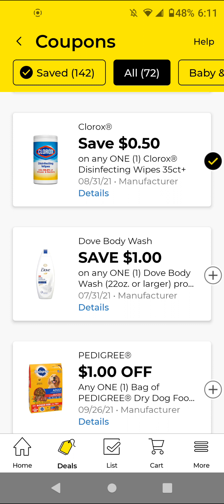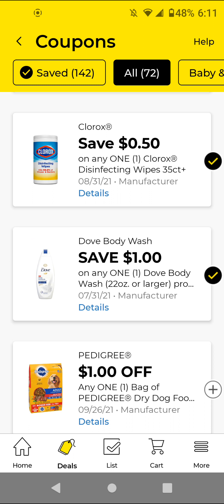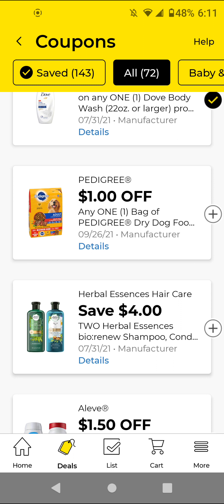This is a manufacturer coupon that you can combine with the store coupon. I think the BOGO free coupon is when you buy one body wash and get a deodorant for free. So this is a $1 off manufacturer coupon that you can combine and get another dollar off for the body wash.